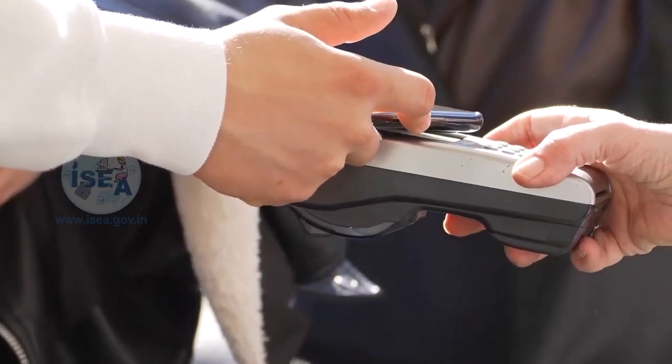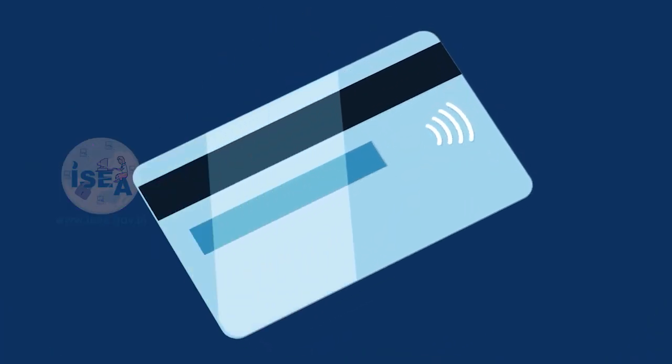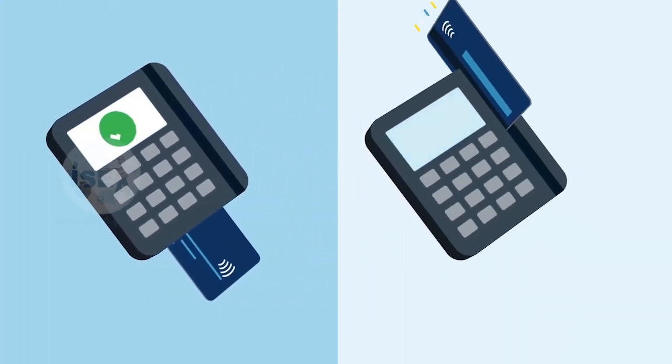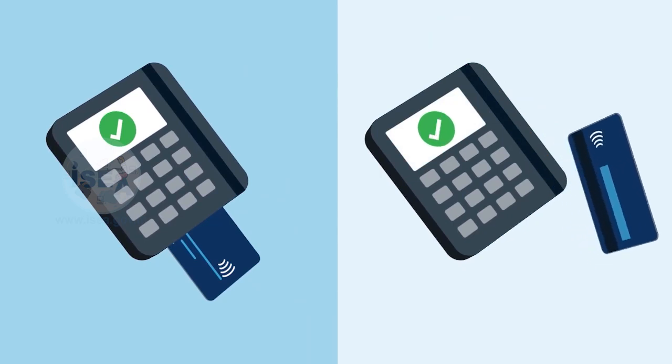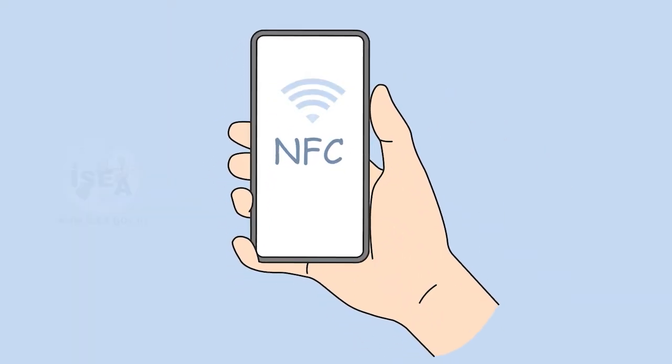Both NFC and Wi-Fi enabled cards offer the convenience of contactless payments, which can save time and reduce the need for physical contact with payment terminals, especially in situations where hygiene is important.